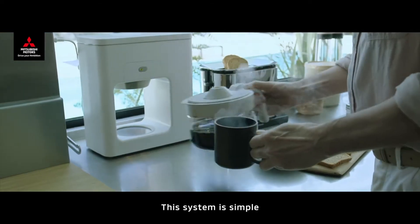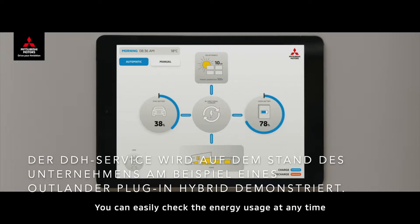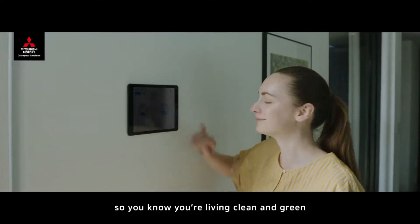This system is simple, automatic and efficient. You can easily check the energy usage at any time, so you know you're living clean and green.